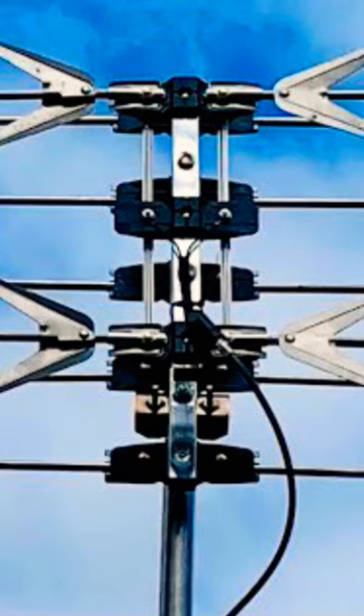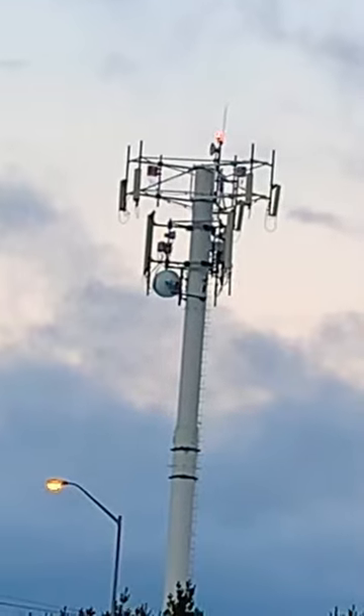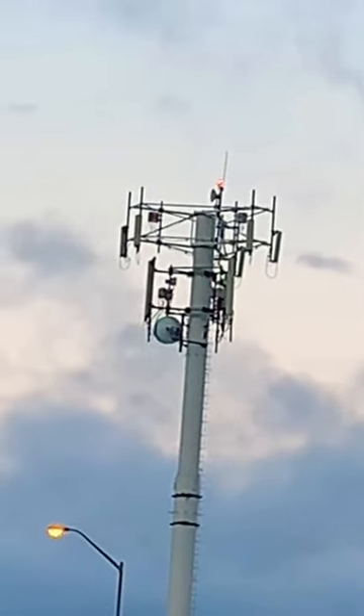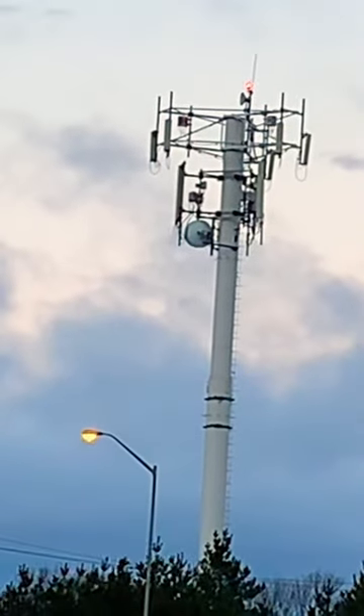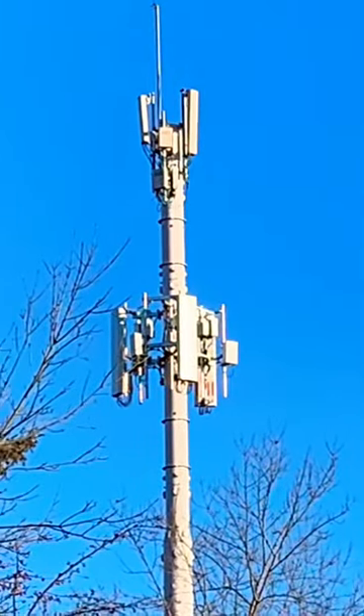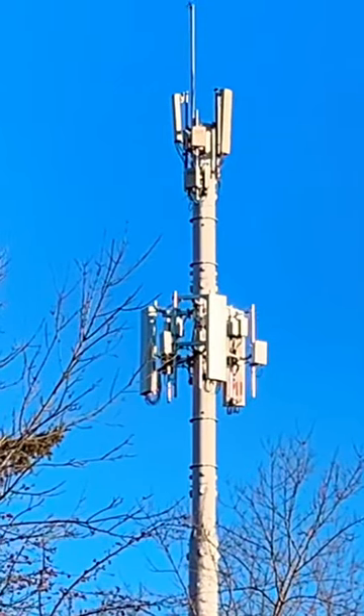If you use a TV antenna to receive free local broadcast channels and also live near a 5G cell phone tower, you may notice that there's a regular pattern of pixelation or interference on certain channels, especially those on the higher UHF band, 33 through 36. The likely cause is interference from those powerful 5G cell phone signals.